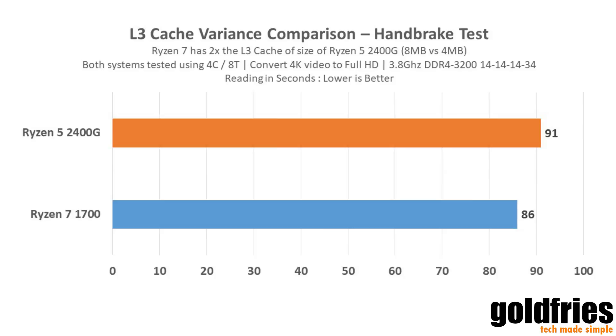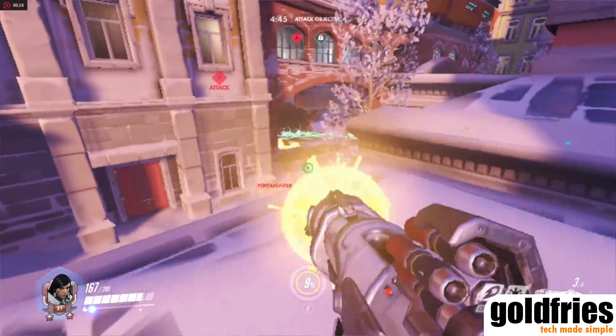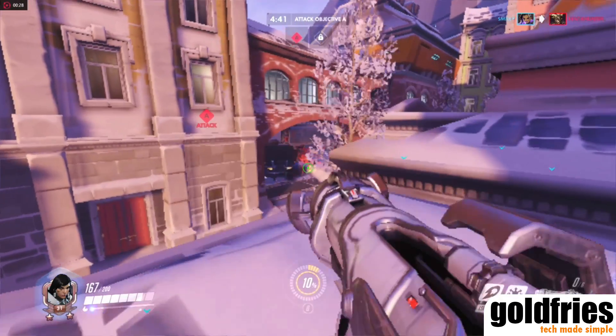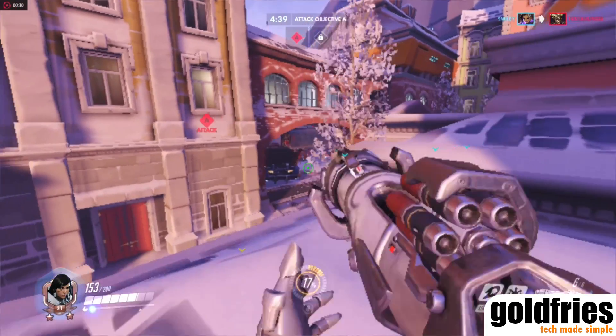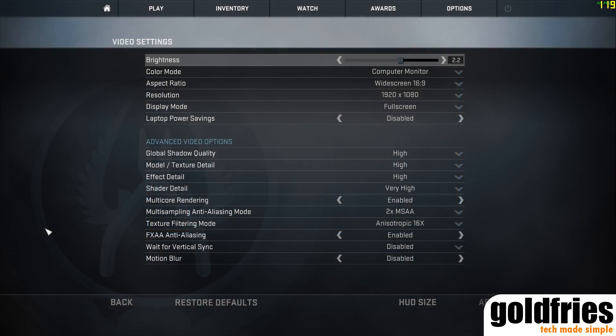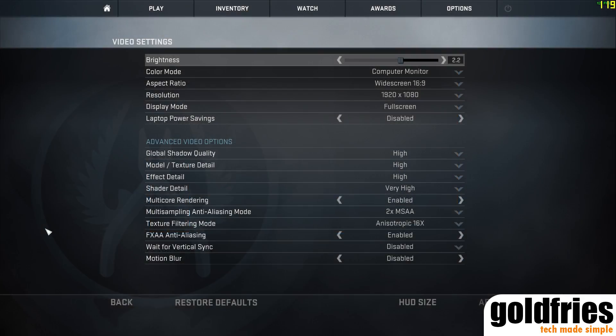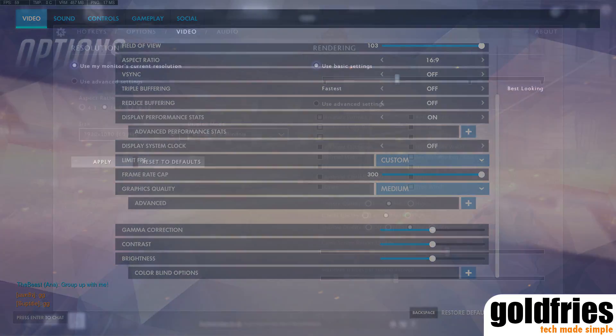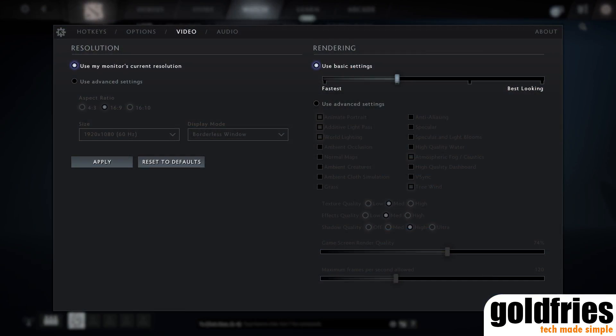When it comes to eSports titles, I've tested the Ryzen 5 2400G with Overwatch, CSGO, and Dota 2, and all of them work fine. Here are the frame rates using the 2400G's Vega 11, and here are also the screenshots of the settings I used. Unfortunately there's no recording for the gaming sessions as AMD ReLive is not enabled yet for the APUs.